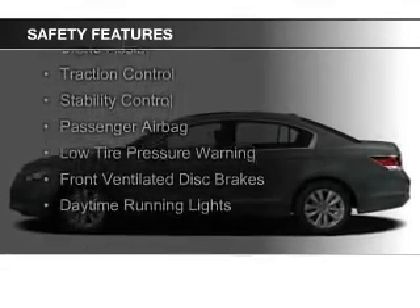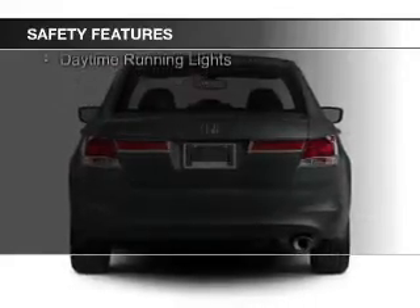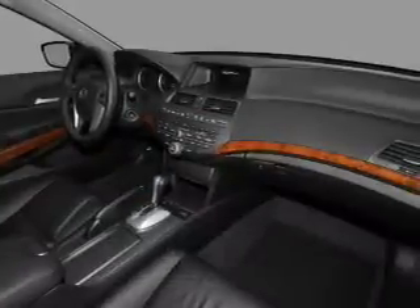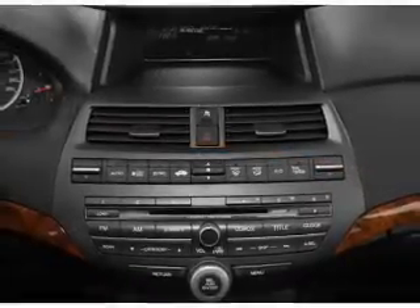Curtain head airbags, side airbags, independent suspension, brake assist, traction control, stability control, a passenger airbag, low tire pressure warning, front ventilated disc brakes, daytime running lights — great quality at a great price.